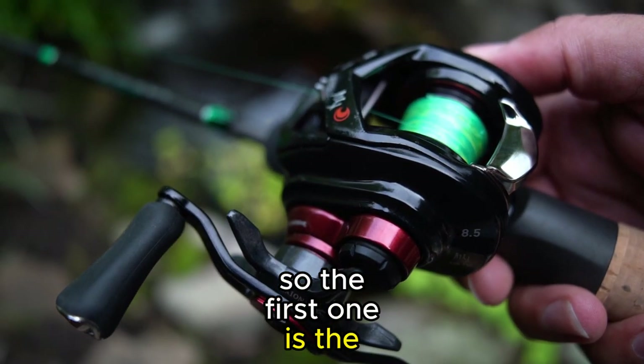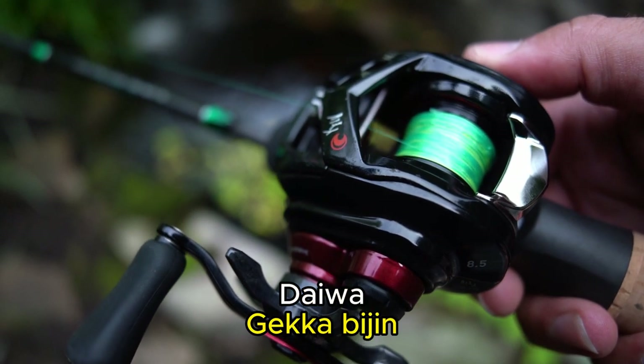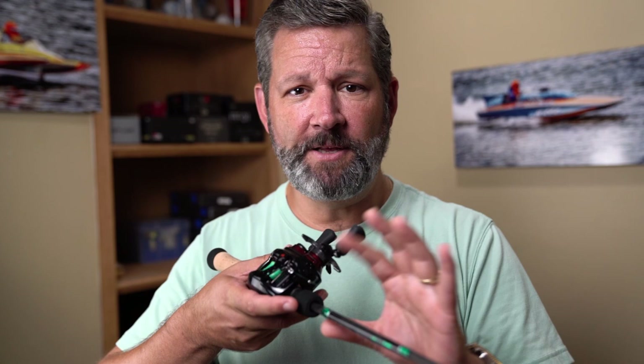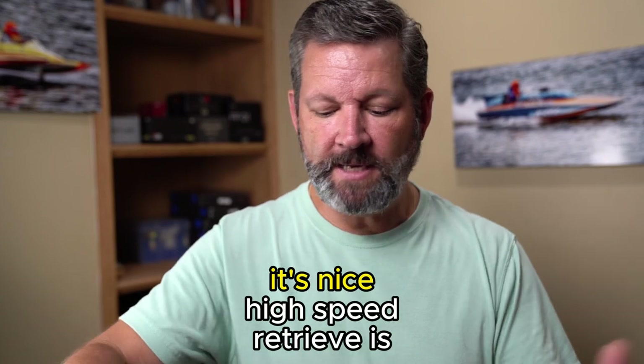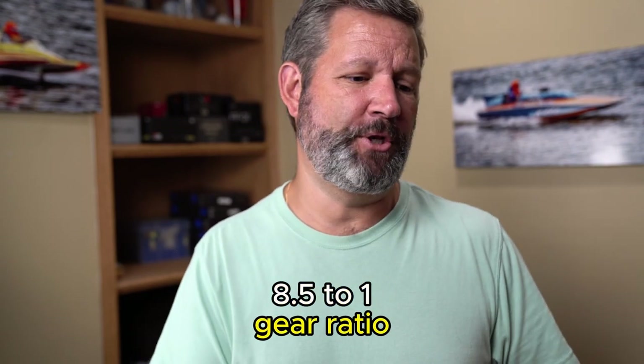The first one is the Daiwa Gekka Bijan. It's grown on me — I didn't love it right off the bat, but I didn't hate it. If there's any such thing as a reel being too smooth, it might be this reel. It performs great, it casts low weights, it's got a very smooth drag, a nice high-speed retrieve, and it's 8.5 to 1 gear ratio.